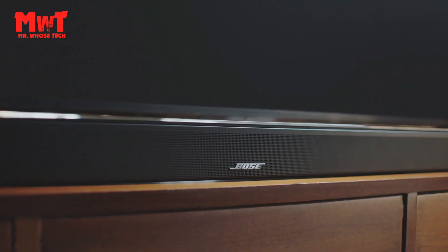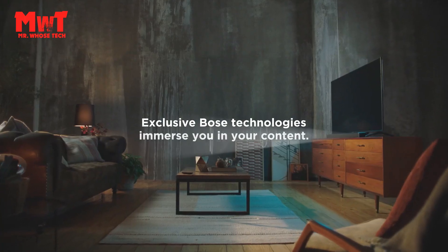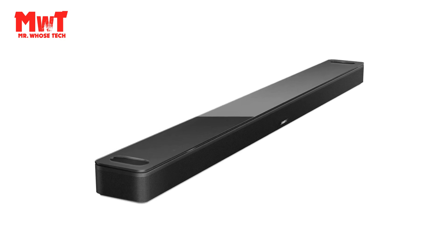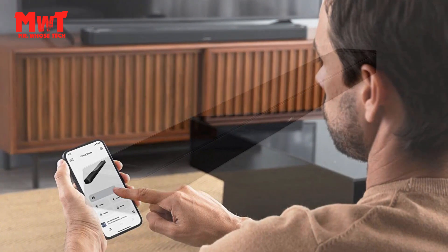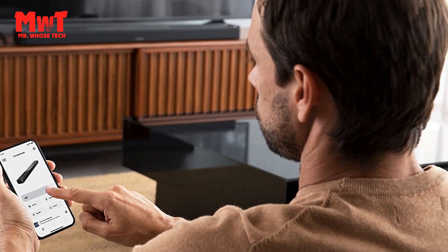Voice Control Soundbar: exclusive Bose Voice 4 Video technology expands your voice capabilities like no other smart soundbar can. In addition to controlling your Dolby Atmos soundbar, you can control your TV, cable, and more with just your voice. Wireless soundbar streaming your way: with Wi-Fi, Bluetooth, Apple AirPlay 2, and Spotify Connect, you can wirelessly stream whatever you want, however you want.